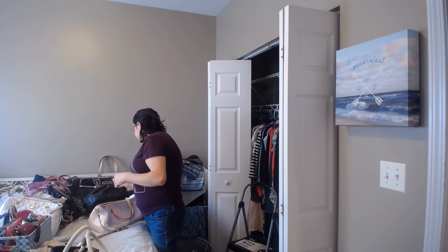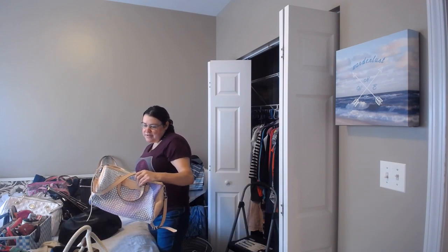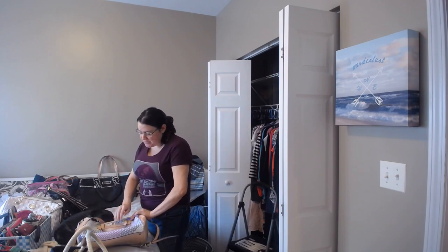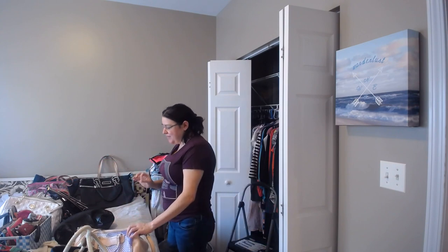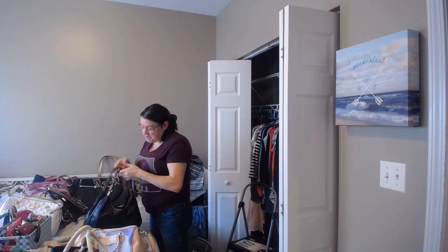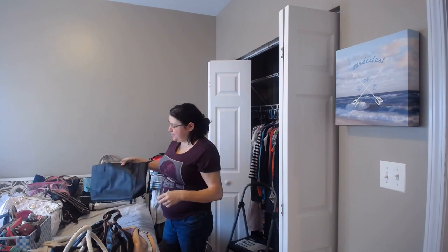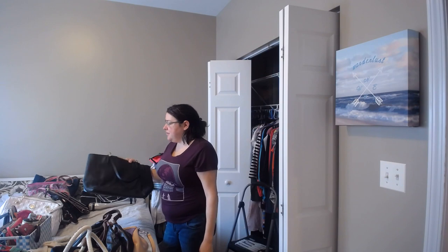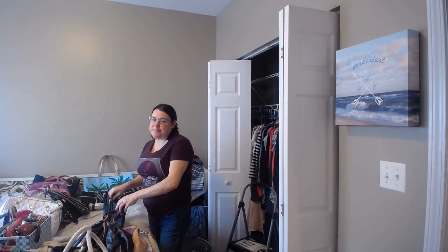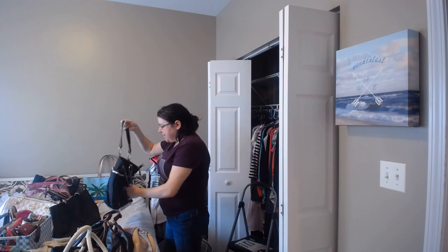I think I'm going to keep the rest of these. This one I bought on The Real Real — it's like a discount designer clothing website — and this particular one was the display item, so it's actually in perfect condition. This one I bought on Poshmark but I actually use it, so I'm keeping it. This black one is actually a graduation present from my parents to me when I graduated with my bachelor's degree, so this one I have to keep.